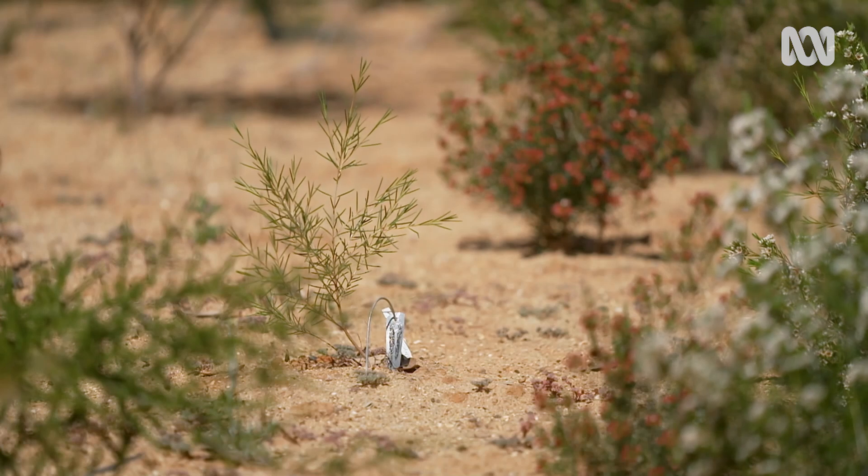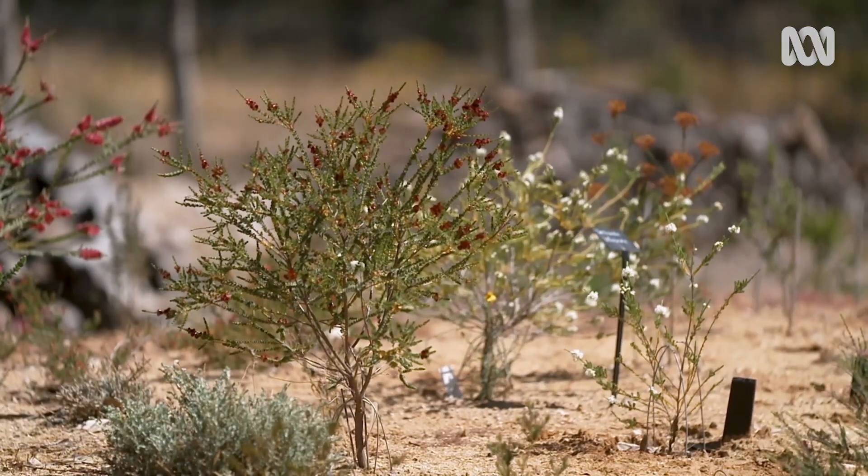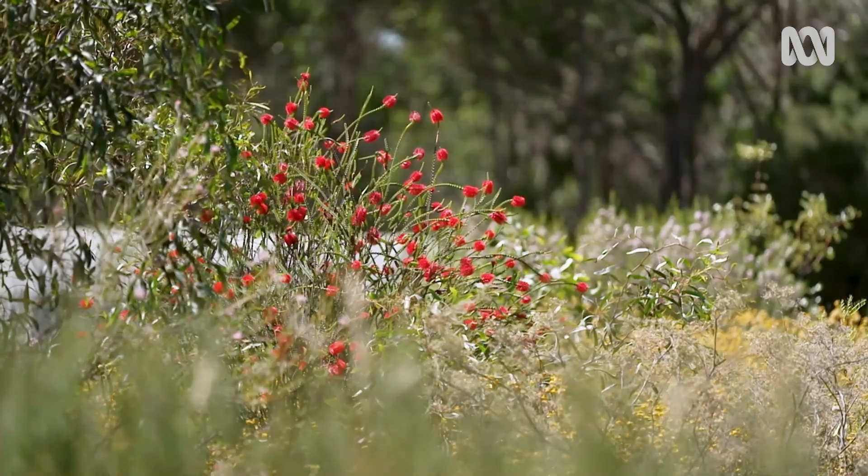Collecting seeds, but also the propagating of them, enjoying them flower — all the subtleties of Goldfield's plants.